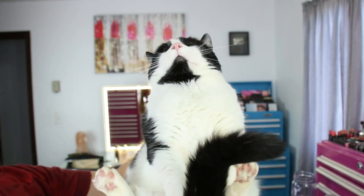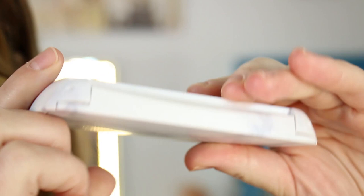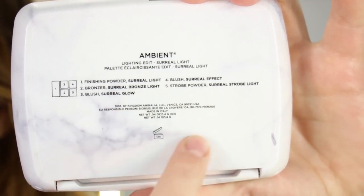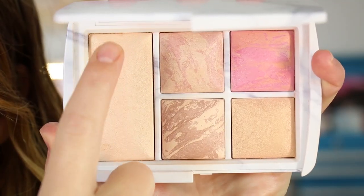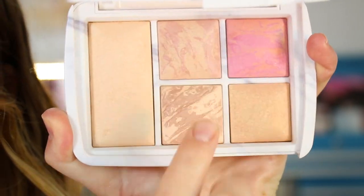So that's how I feel about the pricing. But let me go ahead and zoom up close and give you guys some swatches. Here is the palette up close — it's got a really pretty marbled finish, and here's the back where they list how much product is in there. The names are all surreal this and that. So here's your finishing powder, your strobing powder, two blushes, and then the bronzer.